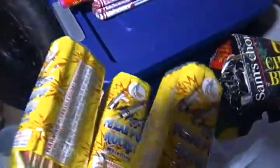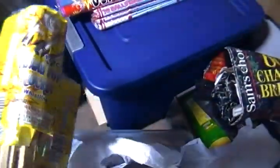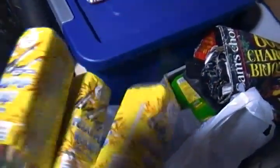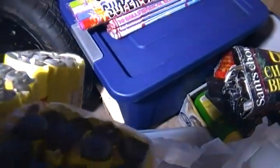They also had more of these Windmill Texas Pops. I love these things and thought I'd grab them again. I got them for about three bucks a bunch, so still a good price.